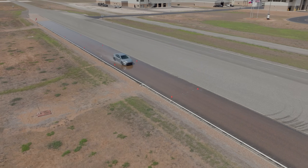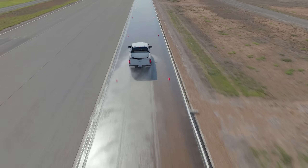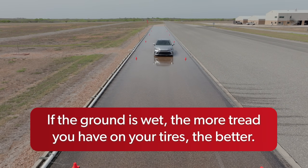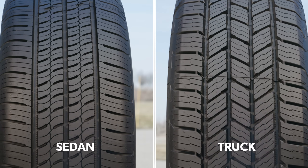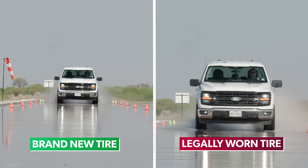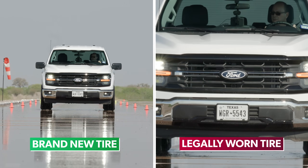We repeated several runs of the test on both vehicles and all sets of tires and saw consistent results. Simply put, if the ground is wet and you're hoping to come to a stop, the more tread you have on your tires, the better. Neither vehicle got better with more wear, which was ultimately the point. After all, if you just had to mash the brakes on a busy highway and you're looking in the rear-view mirror, which one of these images would you want to see?